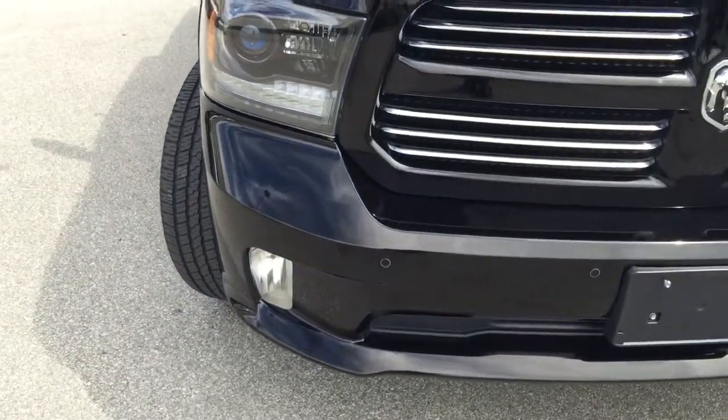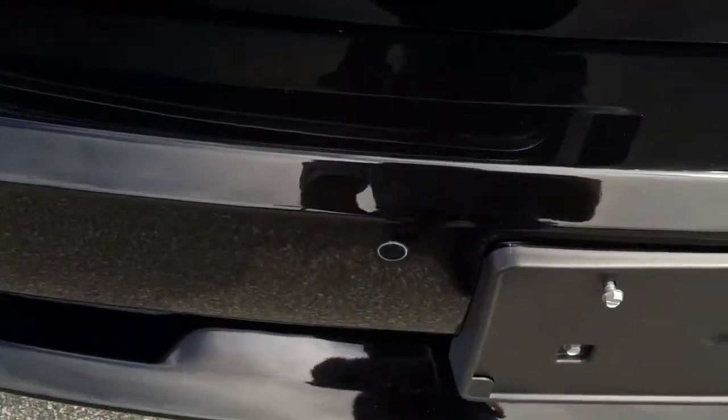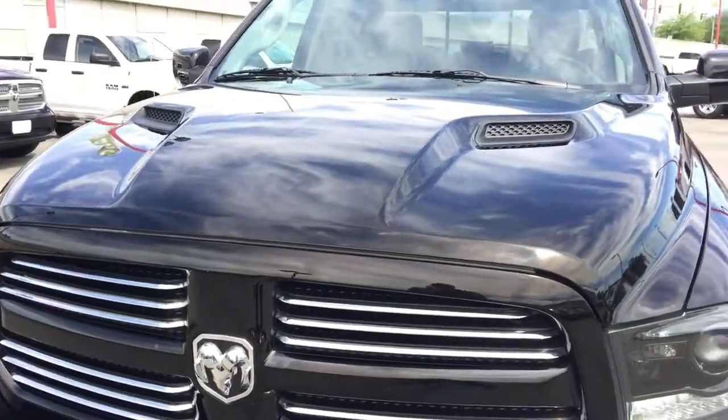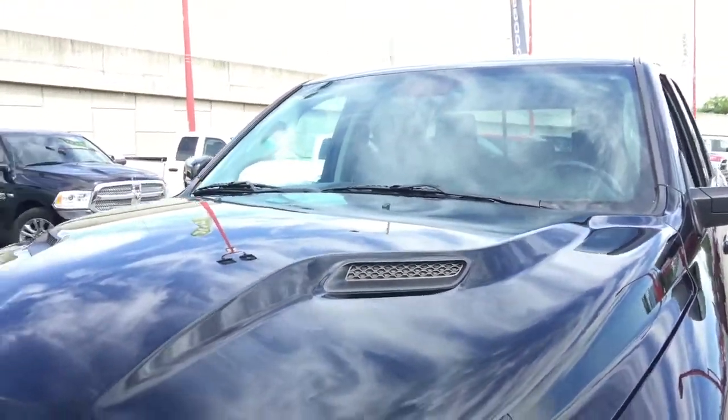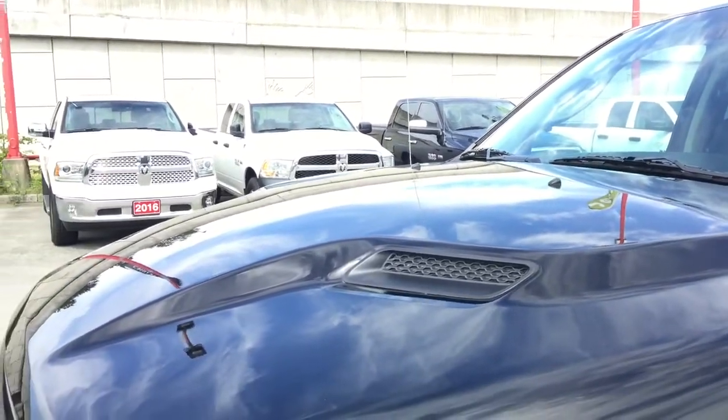Down below we also have our fog lamps, and you can tell by these sensors that this vehicle is actually equipped with front park sense, which allows you to not bump your bumper into anything when you are going forward while parking or driving.